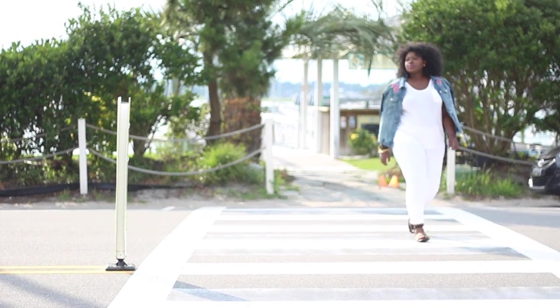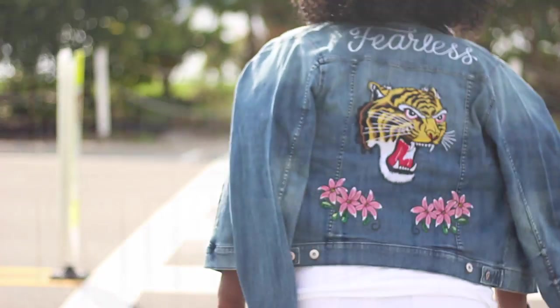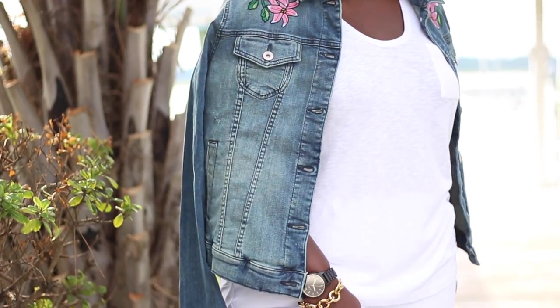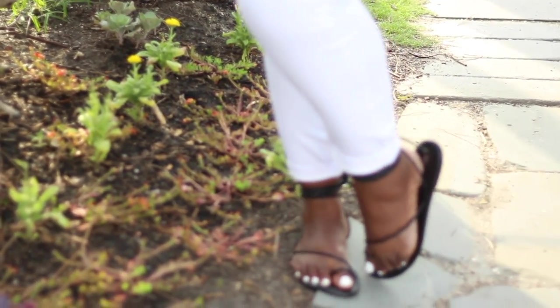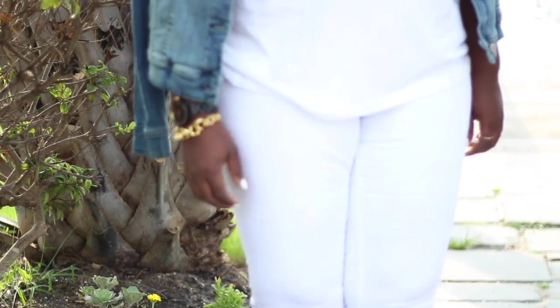Look 2 is all about the jacket. It caught my attention as soon as I saw it on the Torrid site. To make it stand out I went with an all-white base. This is definitely not your standard jacket — it's fully embroidered in the back. If you want that oversized look, I suggest you size up two sizes. I picked mine up in a regular size 18 and it fits true to size. To add interest I went with an all-white base, starting with these white jeans from Ashley Stewart. I chose to go with black accessories to add even more contrast.